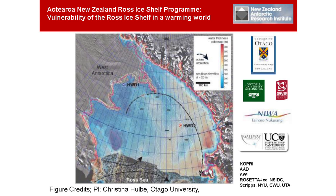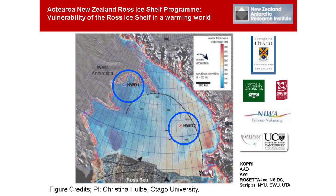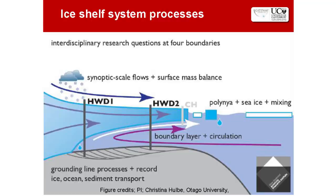We're one year into this three to four year program. Here is Ross Island with Scott Base on it, and here's the Ross Ice Shelf, which is floating. We plan to drill two holes down through it — Hot Water Drill Site 2 and Hot Water Drill Site 1 — and the scale shows the depth of water beneath this floating ice shelf.